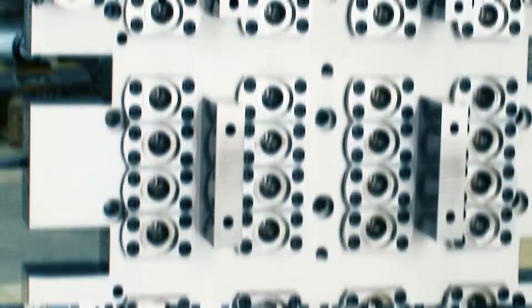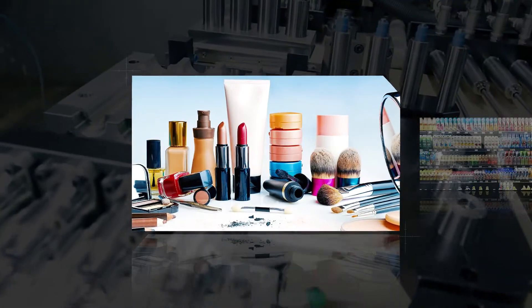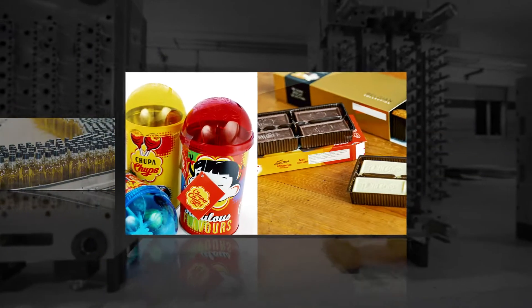Providing cutting-edge products and services to our customers, catering to a host of industries like Cosmetics, FMCG, Beverages, Pharmaceuticals, Lubricants, Edible Oil, and Confectionaries.